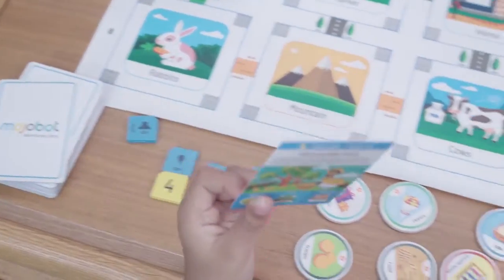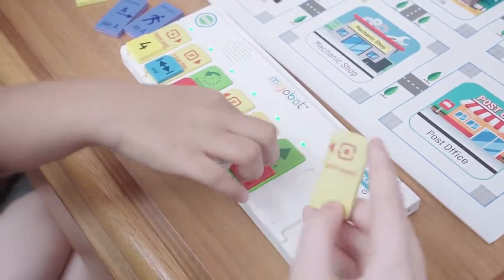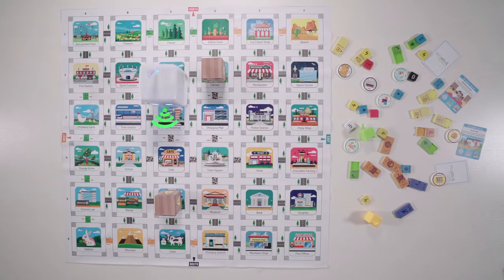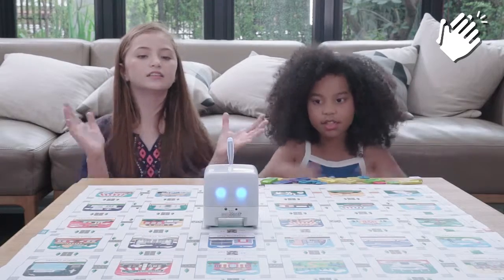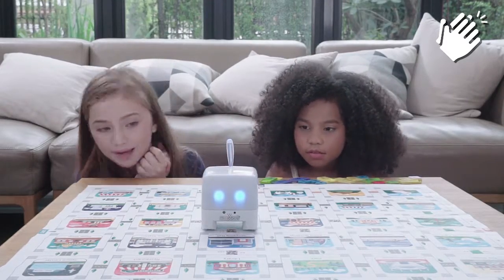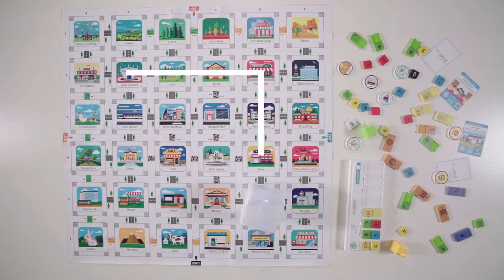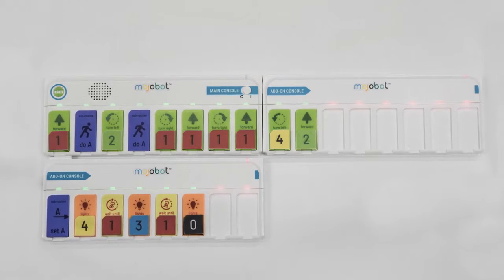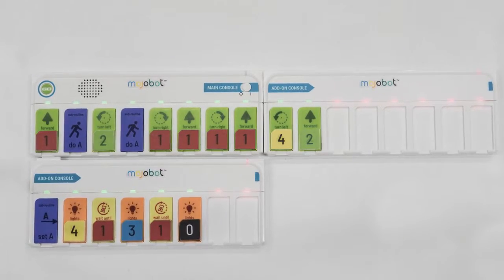Play with mission cards and try to complete the challenges. There are tons of coding tags and Mojabot is really smart. You can code Mojabot to avoid obstacles, or move to the sound of your clap, or move round and round in loops. Use the add-on console to extend your code and create subroutines.